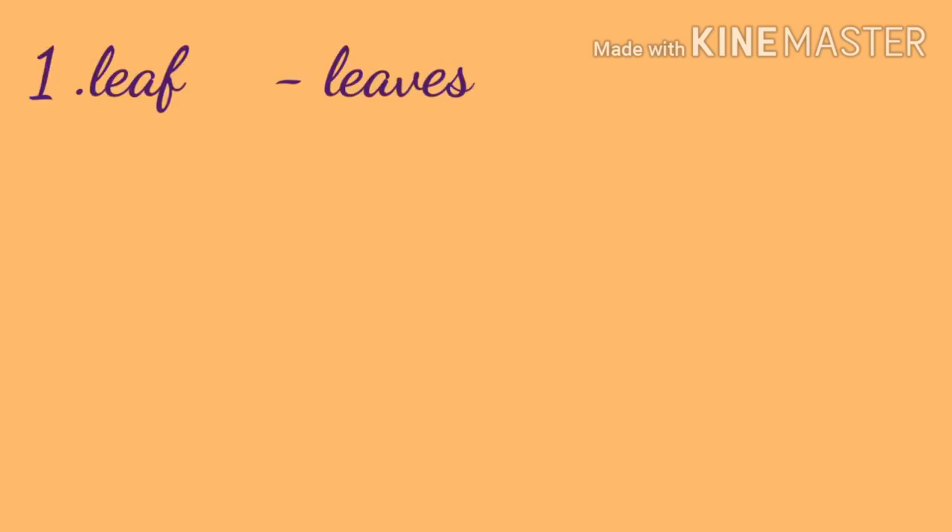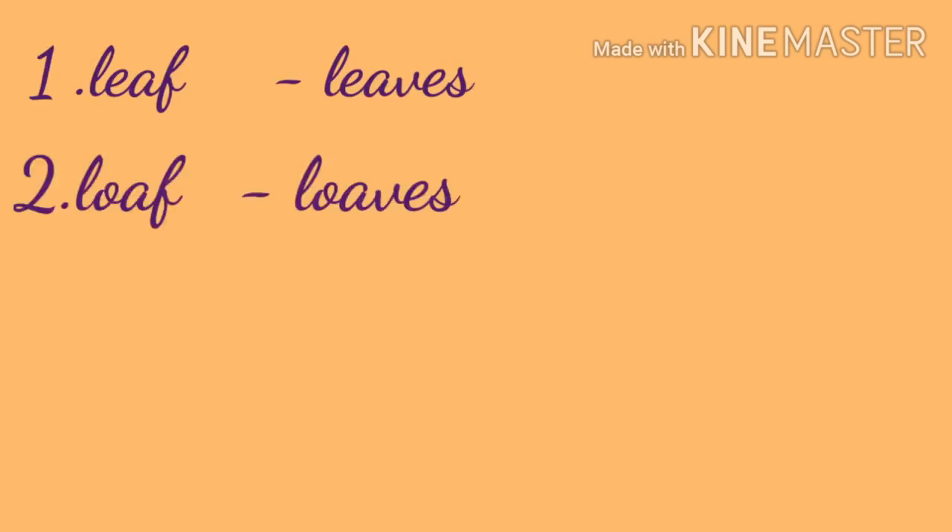So, for what you have learnt: leaf — leaves; loaf — loaves; knife — knives.